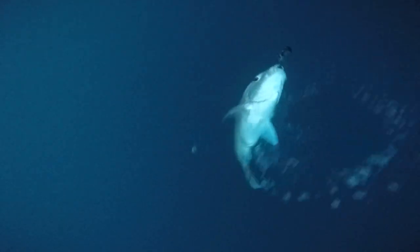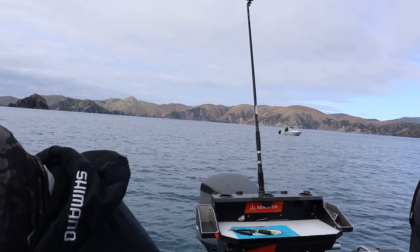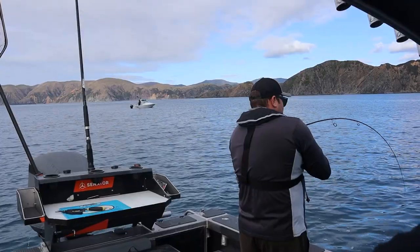I can see the leader. I know it's a snapper - he's definitely not in good condition though. That's our first snapper and he's probably eight pounds.